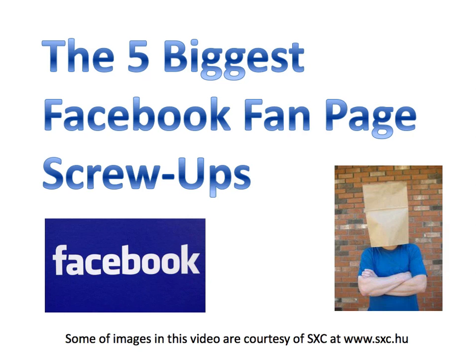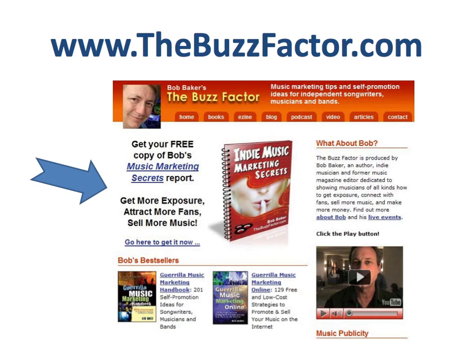There you have it — the five biggest Facebook fan page screw-ups. If you want more tips like this, please visit thebuzzfactor.com. While you're there, you can get a free copy of my Music Marketing Success Secrets Report — absolutely free, it's my gift to you. All you have to do is go to thebuzzfactor.com right now to grab it. Thanks a lot for watching. I wish you the best. This is Bob Baker saying so long for now.